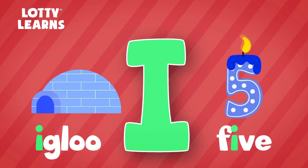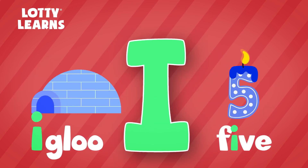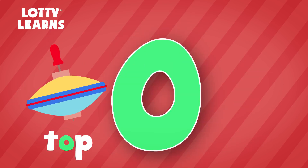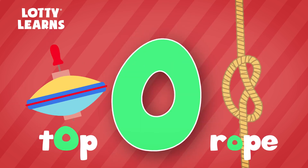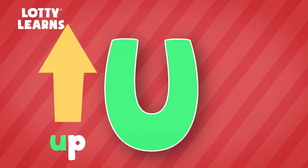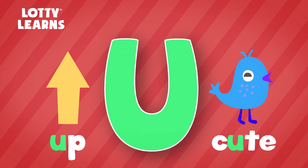The short I sound says I, like in igloo. The long I sounds like its own name — I, like in the word five. The short O sound says O, like in top. The long O sounds like its own name — O, like in the word rope. The short U sound says U, like in up. The long U sounds like its own name — U, like in the word cute.